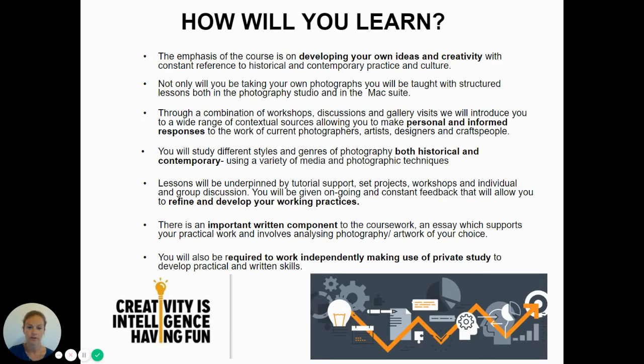In your work periods, for example, we might be expecting you to book a studio and complete shoots. It is quite a time-consuming course, but it's very advantageous if you're well organised and conscientious. Four hours a week will be dedicated to lesson time, and you'll also be expected to complete four hours of homework on top of that.